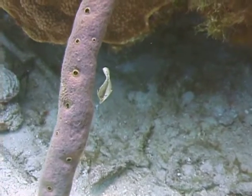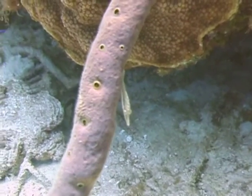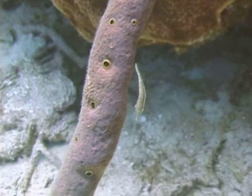Slender filefish also have a large, extendable belly appendage called a dewlap that usually has a yellow border on the trailing edge.